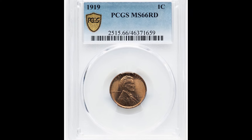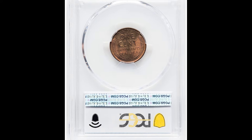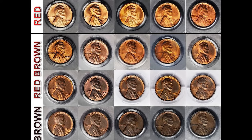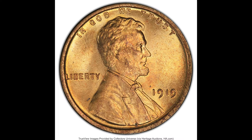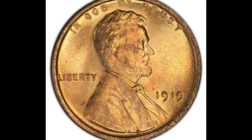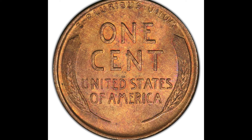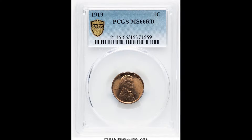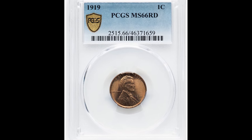This coin right here is graded by PCGS at a mint state 66 red. These coins can come either red, red-brown, or brown depending on environmental conditions and the type of metal it's struck on. Red coins will typically bring more value than red-brown or brown coins, because red coins are their intended mint state color — that's how they look when first produced. Over time, they can just change colors.